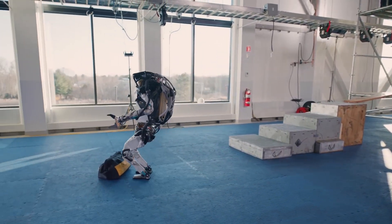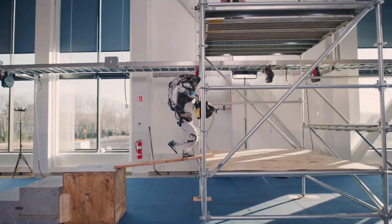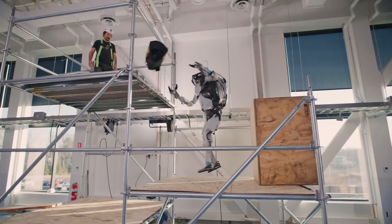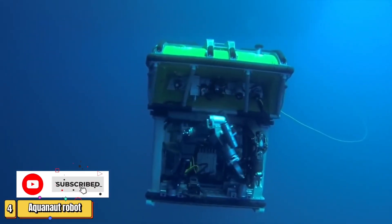Could Atlas one day be a common sight in homes, assisting with daily chores? Or perhaps we'll see it lending a hand — or should we say an arm — in disaster-stricken areas, even competing in futuristic sports? The possibilities with Atlas are as limitless as the technology we can imagine.